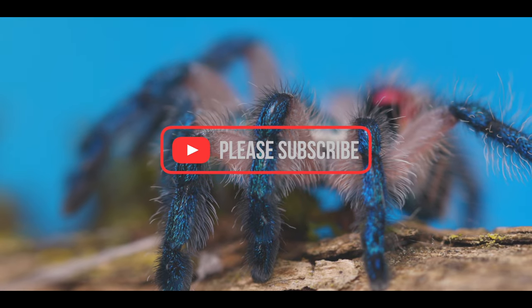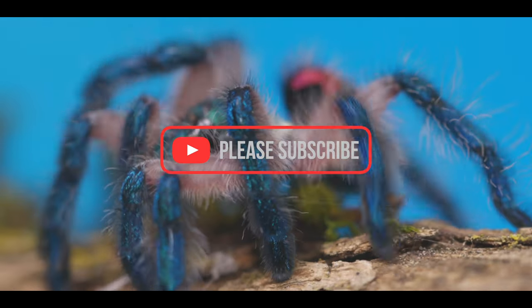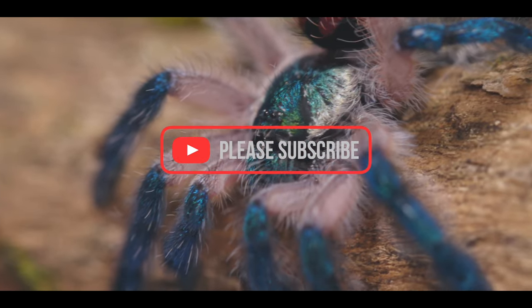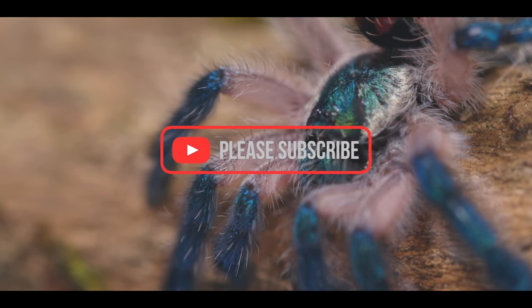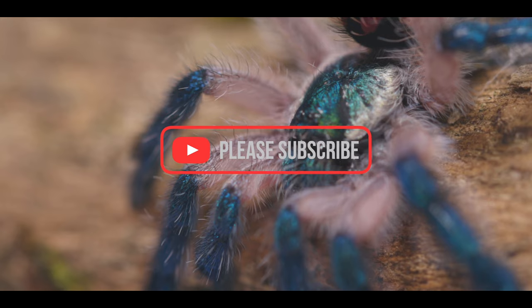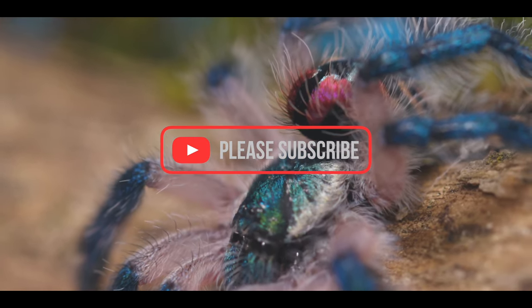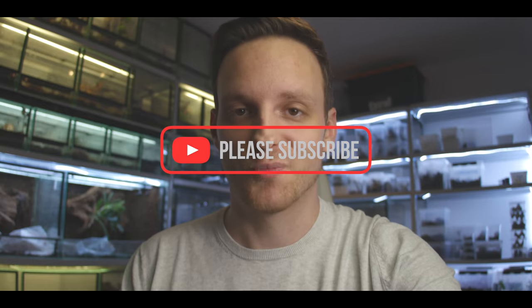A short reminder: most of you who watch our videos are not subscribed. If you're interested in these videos and other field trip videos, you should activate the bell and get notified, because we don't upload regular content on a weekly basis. But when we do, it's most of the time a very well-crafted video and certainly worth watching if you're a tarantula enthusiast.